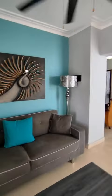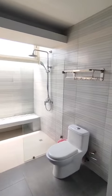Adjacent is the living area, the open kitchen, dining area, large bathroom, and a large bedroom.